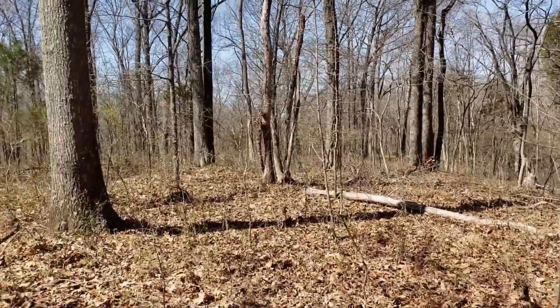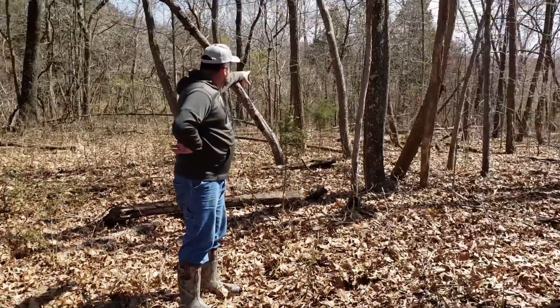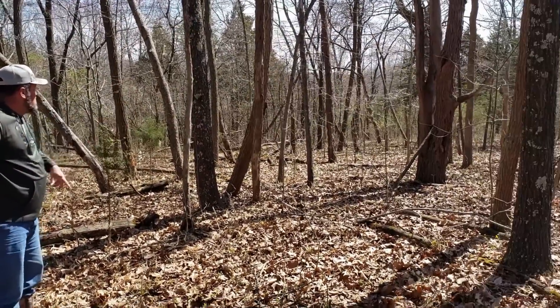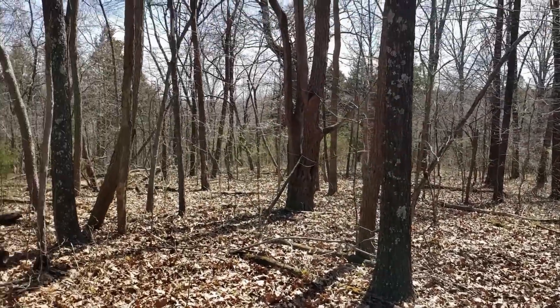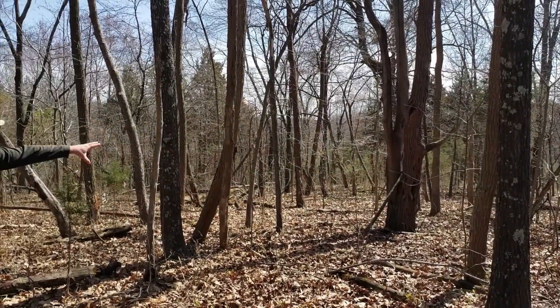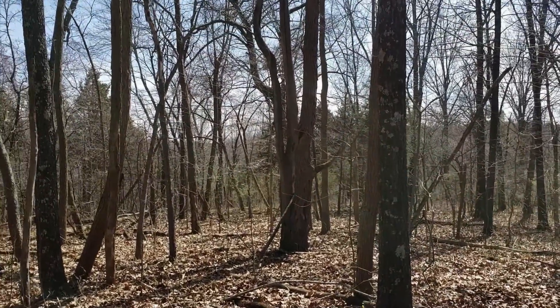I've seen another microplot spot right in here, yeah, right where we're standing. You could leave the big oaks and take all this thinner junk. There's a sassafras — looks like a dead one right there.